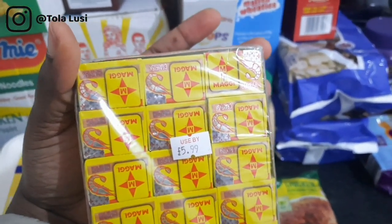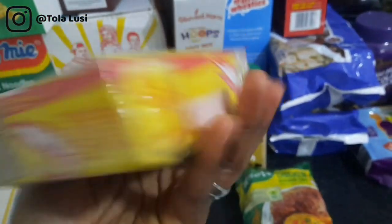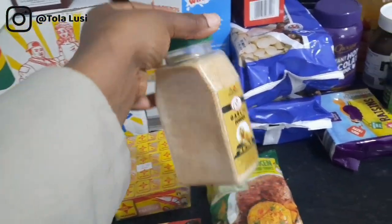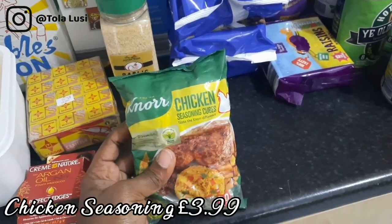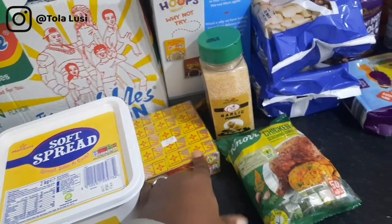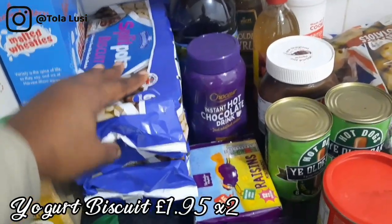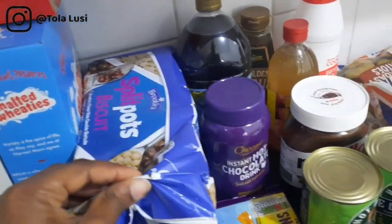The crayfish seasoning was five pounds ninety-nine — ridiculously expensive but necessary. I also got garlic powder from the African store, which goes a long way for marinades. The no-chicken seasoning I use for rice, and the crayfish seasoning I use for vegetable soup or any local soup.